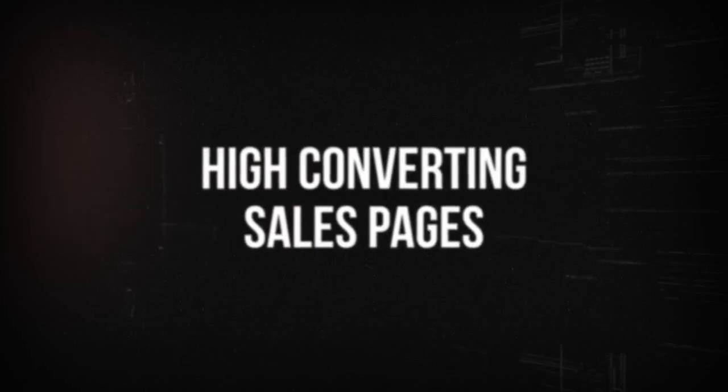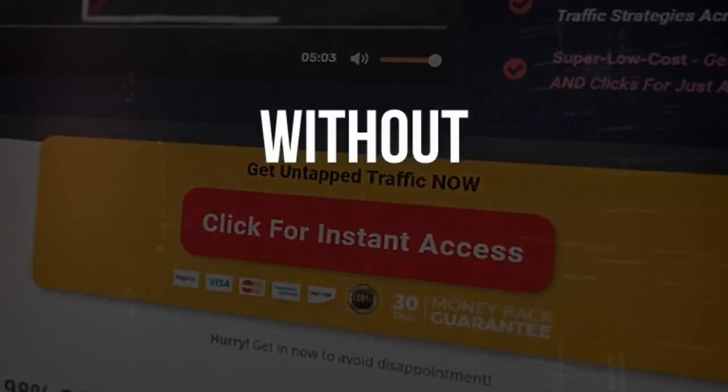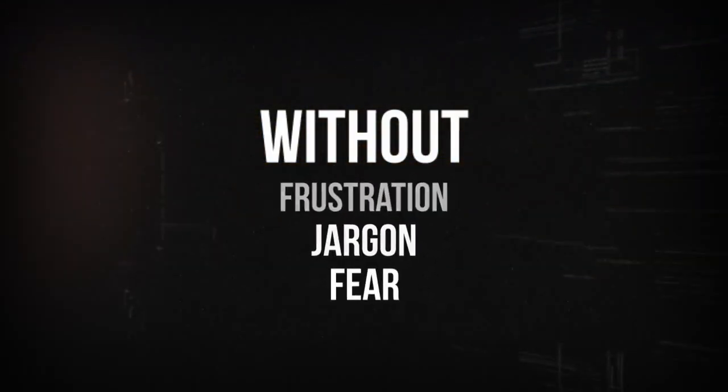Here's how you can create high-converting sales pages that captivate and convert in minutes, without the endless frustration, overwhelming technical jargon, or the paralyzing fear of yet another failed attempt.